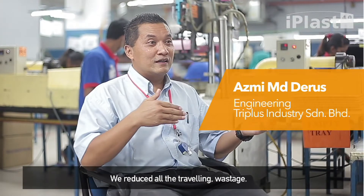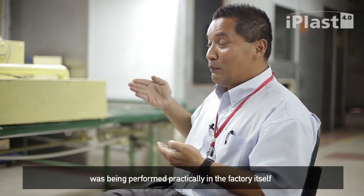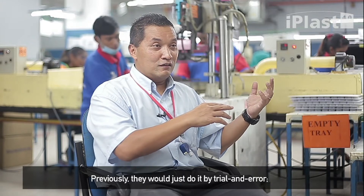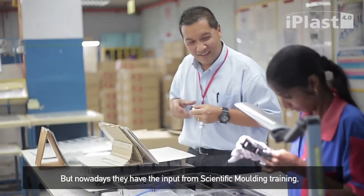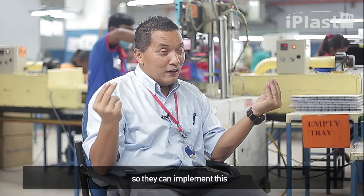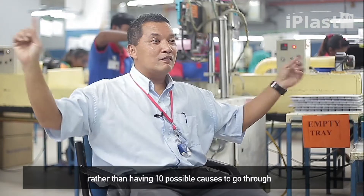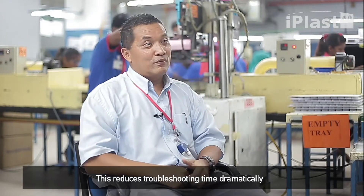We reduce all the travelling and wastage. The assignments being done are actually performed practically in the factory — people doing new tooling development, new mold development, so they do a lot of test runs. Previously, they would just try and error based on previous experience. But nowadays, with the input of scientific injection molding, they can implement solutions. For example, if they have a problem with gas marks, they can narrow it down to certain elements to tackle, rather than going through 10 elements one by one. This dramatically reduces troubleshooting time.